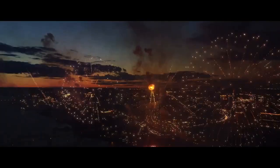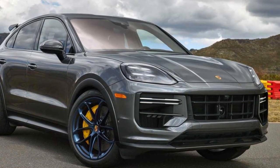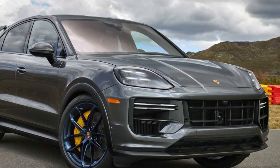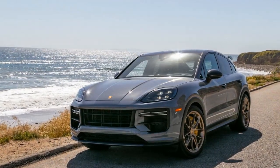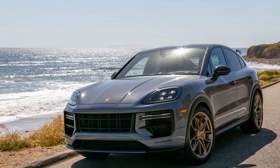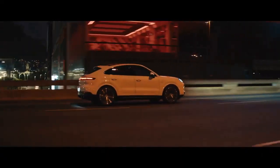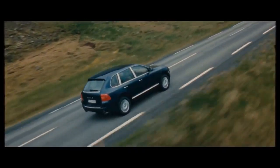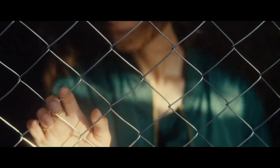Pro 4: Advanced technology. The vehicle is equipped with the latest in automotive technology, including a high-resolution touchscreen infotainment system, Apple CarPlay, Android Auto, and advanced driver assistance features for safety and convenience. Pro 5: Versatile SUV. Despite its sports car-like performance, the Cayenne Turbo GT Coupe retains the practicality of an SUV, offering ample cargo space and comfortable seating for both daily commuting and long trips.